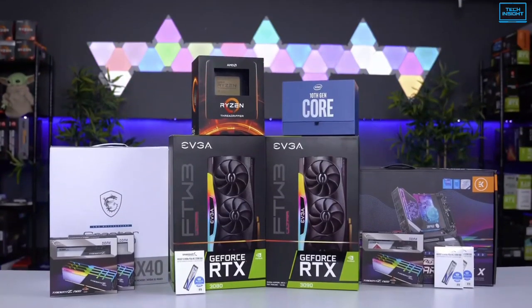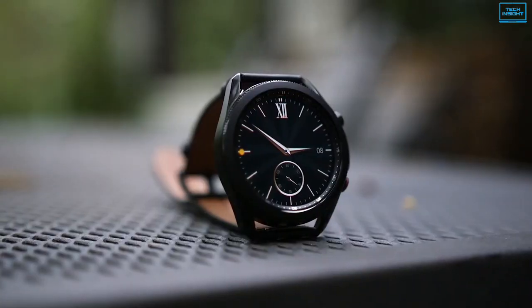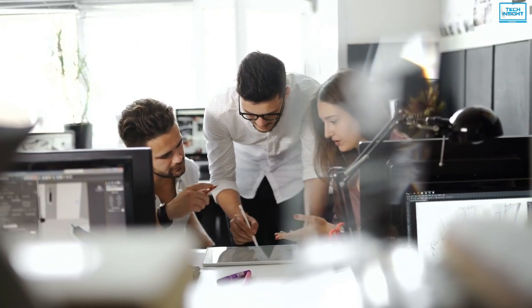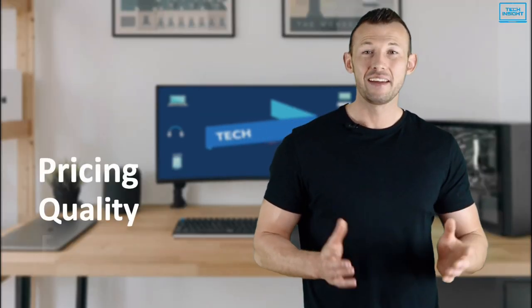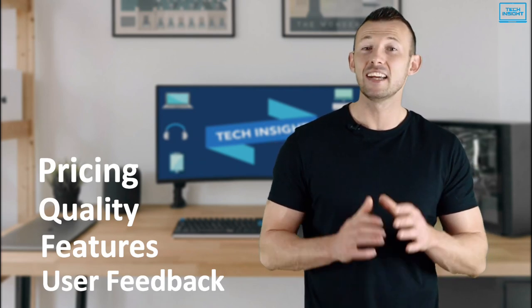On Tech Insight, we offer the perfect buyer's guide for all kinds of tech products including PCs, laptops, accessories and any other tech gadgets you can think of. Our specialized team of tech experts research and analyze the market and create a list based on pricing, quality, features and user feedback, ensuring you get the absolute best in each category.